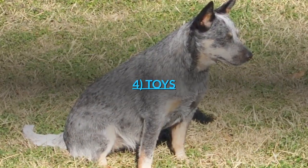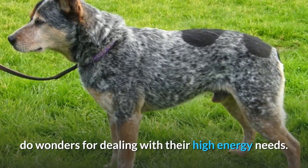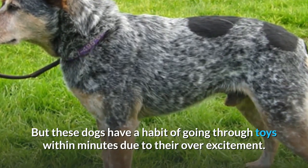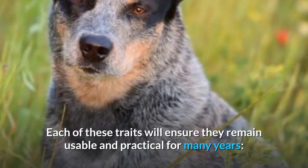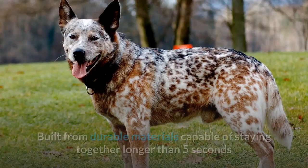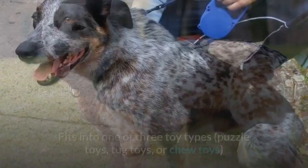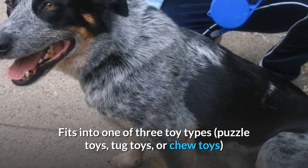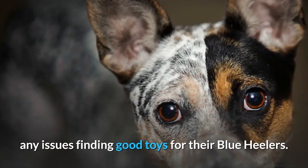4. Toys. Finding an excellent set of toys for a Blue Heeler can do wonders for dealing with their high-energy needs. But these dogs have a habit of going through toys within minutes due to their over-excitement. Good toys should offer a great deal of mental stimulation, be built from durable materials capable of staying together, and fit into one of three toy types: puzzle toys, tug toys, or chew toys. Owners who stick with these rules shouldn't have any issues finding good toys for their Blue Heelers.